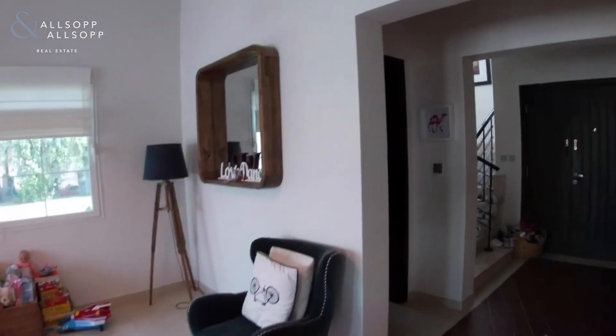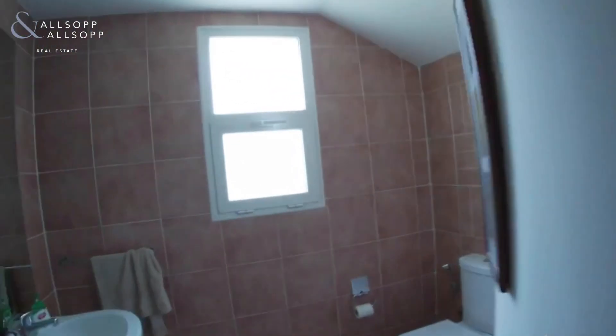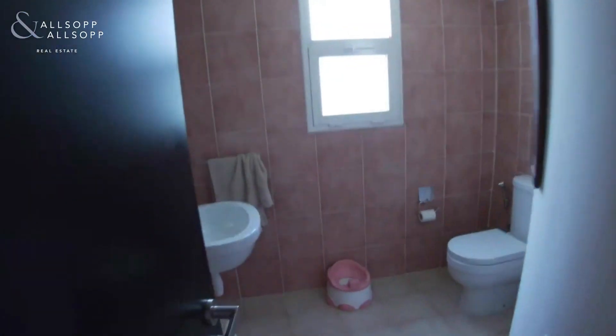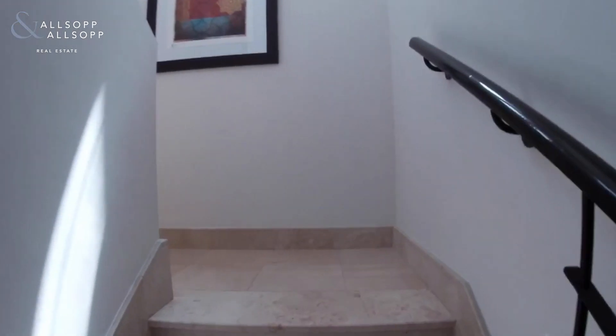This is the beautiful living area. Then you've got a guest bathroom. Now let's have a look upstairs and I'll show you the two bedrooms.